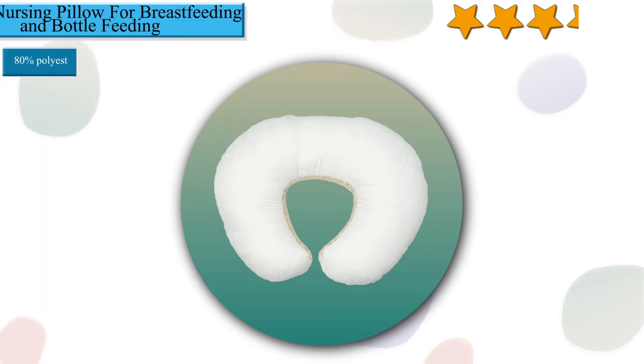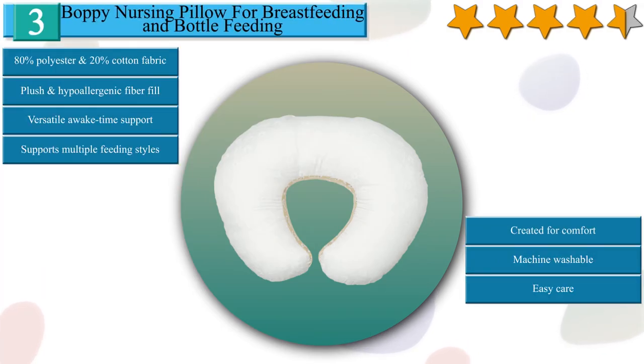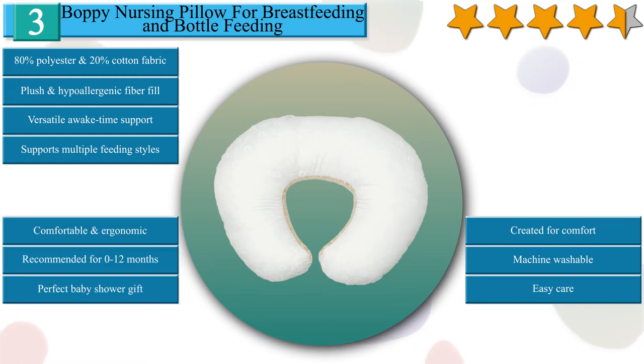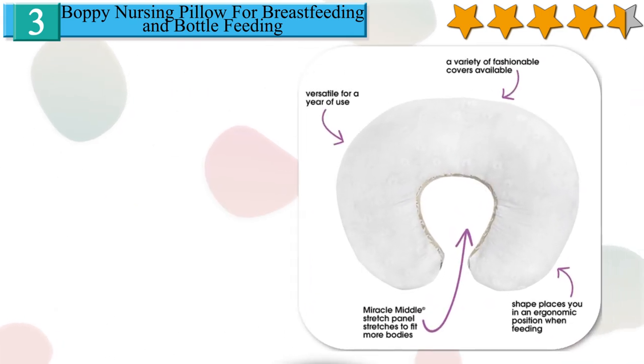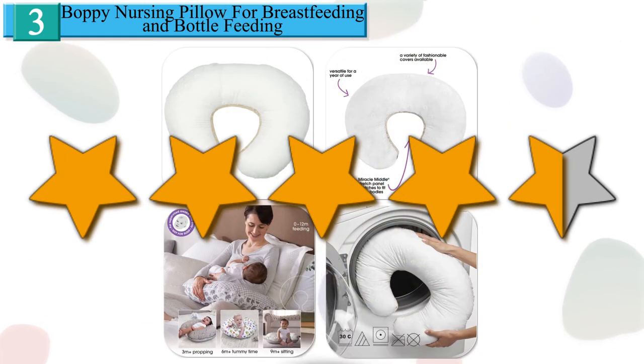Number 3 in our list: the Boppy Nursing Pillow for breastfeeding and bottle feeding. Support you and baby with plush and hypoallergenic fiber fill. Versatile awake-time support for feeding, propping, tummy time and sitting. Supports multiple feeding styles: cradle, cross-cradle, football hold and bottle feeding. The Boppy pillow provides relief to your arms and back by lifting your baby to a more ergonomic position when breastfeeding or bottle feeding. Designed for your baby's supervised awake time only — not for sleep. The Boppy pillow is machine washable. Recommended for 0 to 12 months. We give it a 4.5 star rating from our analysis.